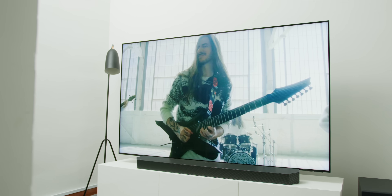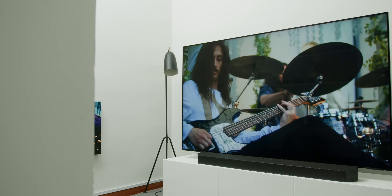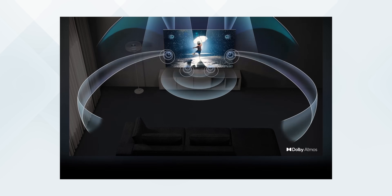Another major aspect I'd like to talk about is the sound. Sound is at least half of your viewing experience — think about how many times you've been distracted by your phone while watching Netflix and then heard a jaw-dropping sound that made you rewind. The built-in TV audio is more than enough for casual listening, using something called OTS Pro, where sound comes from every area of the TV, not just the center.